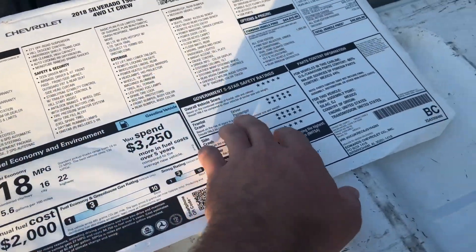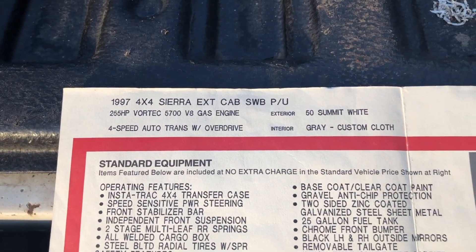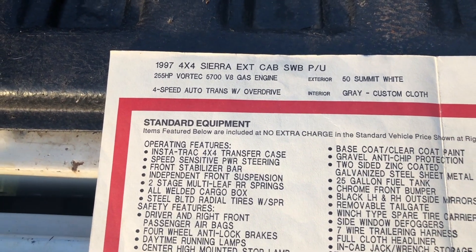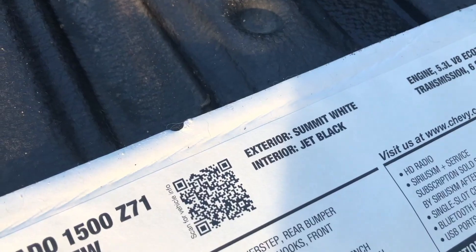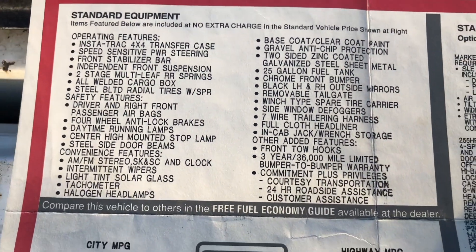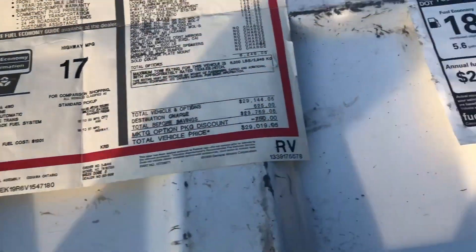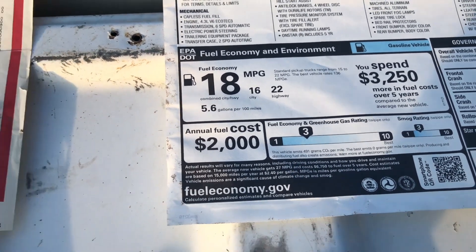There's a lot of government stuff that seems to take up most of the sticker. So: 1997 4x4 Sierra extended cab short wheelbase, 255 horsepower Vortec 5.7, 4-speed with overdrive, Summit White — same color as the '18. Interior is gray custom cloth. You can pause it to read the standard equipment. Fuel economy: 13 city and 17 highway.